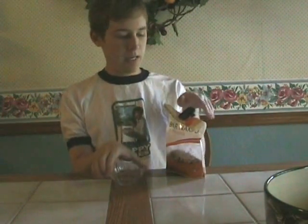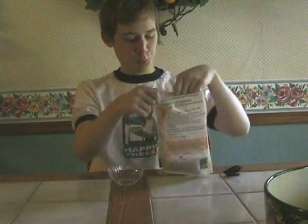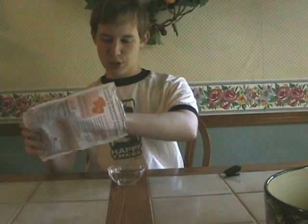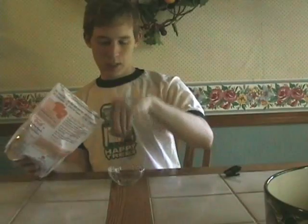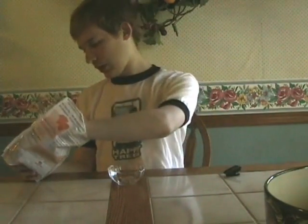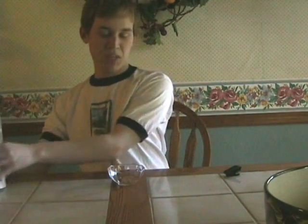Okay, so here we go. Got my granola here. Got a little cup for me to eat it out of. Here's just a little bit of granola, and just a little raisin for some flavoring. And I think that's about all I'll have for breakfast this morning.